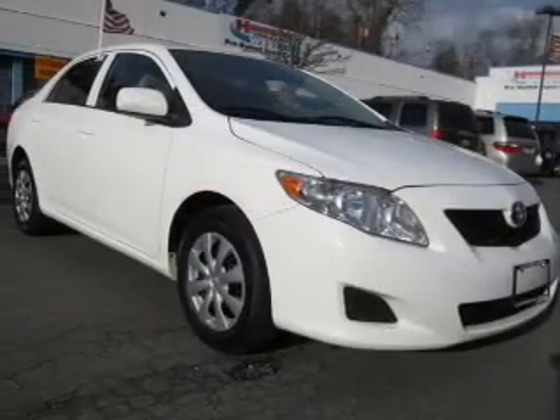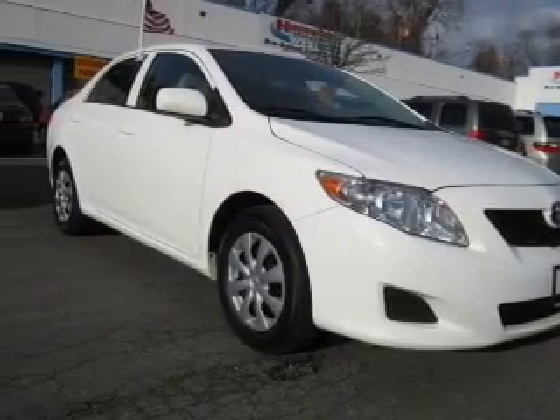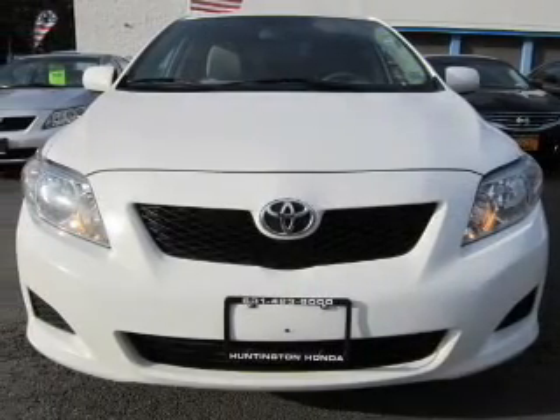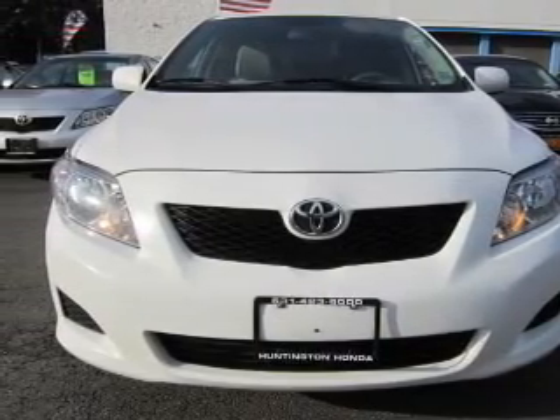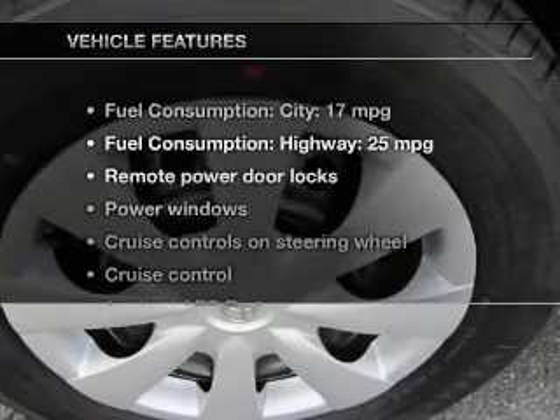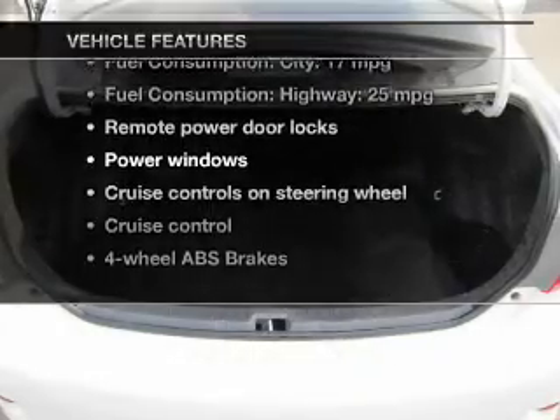The powertrain includes front wheel drive with a reliable 6-cylinder engine driven by an automatic transmission. The anti-lock braking system will help deliver you safely to your destination. Memory settings are one of many features, plus enjoy these notable features that are included in this vehicle.